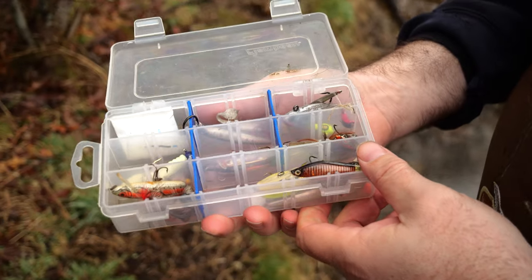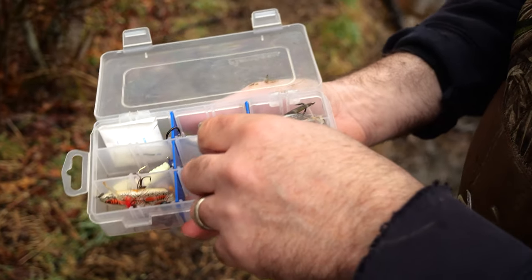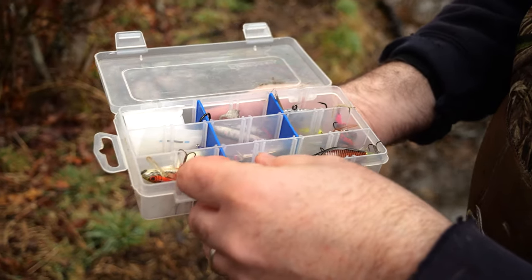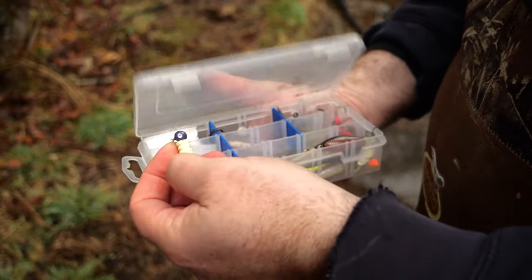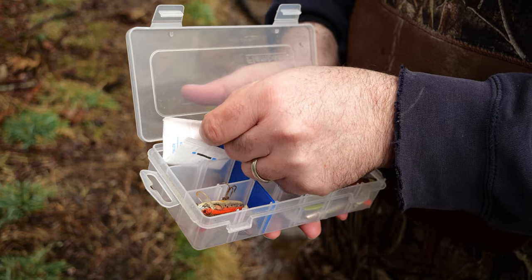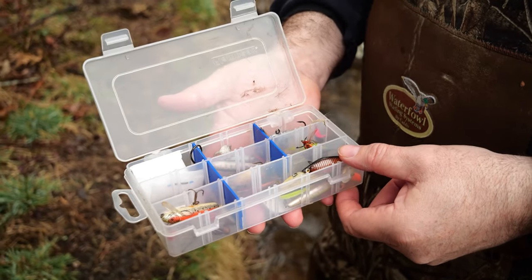As far as lure selection goes, basically anything you would use for trout would work — little swimmers, little jig shad darts, little rubber baits. I'm going to mix it up and go with a little curly tail grub. That's always a good choice. Another good tip: I put these little desiccant silicone packs that you get inside pill bottles in my tackle box and they keep your hooks from rusting.